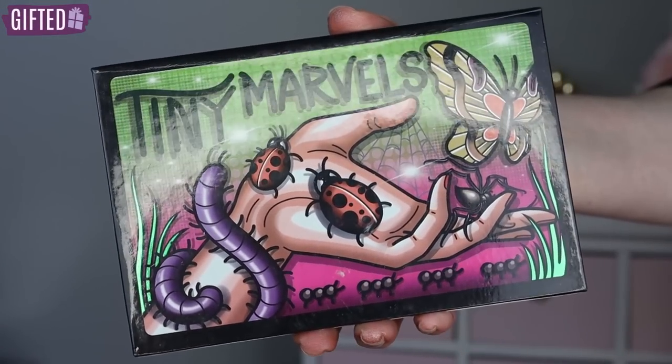I'm going to need you guys to pause and comment and let me know if you think the Tiny Marvels palette or the Enduring Love palette is going to be in first place — I'm curious if you can guess it because I've raved about both. Coming into second place is going to be the Tiny Marvels palette. I love it, love it, love it. But I just love Enduring Love even more, so I have to put Tiny Marvels at number two.